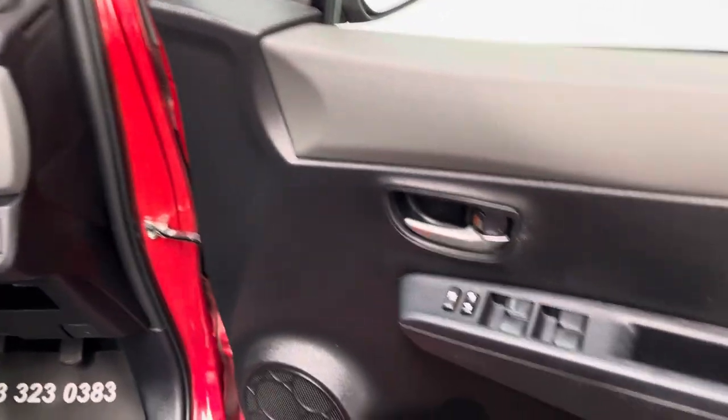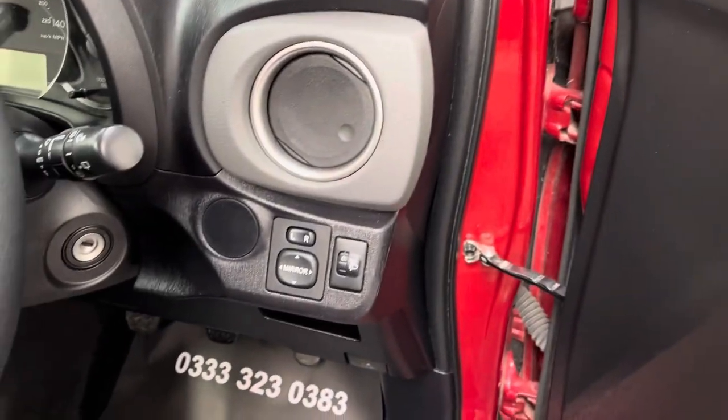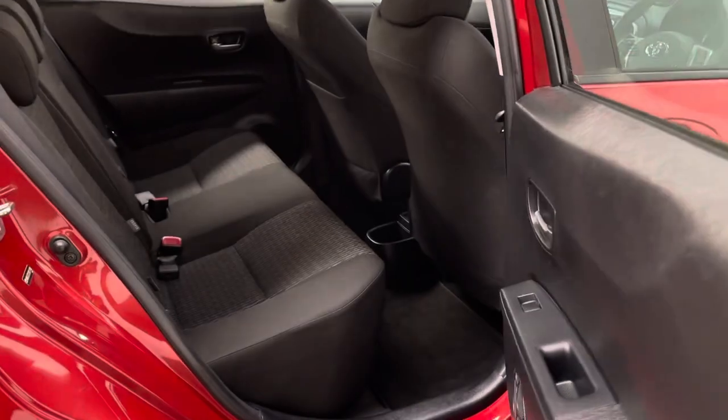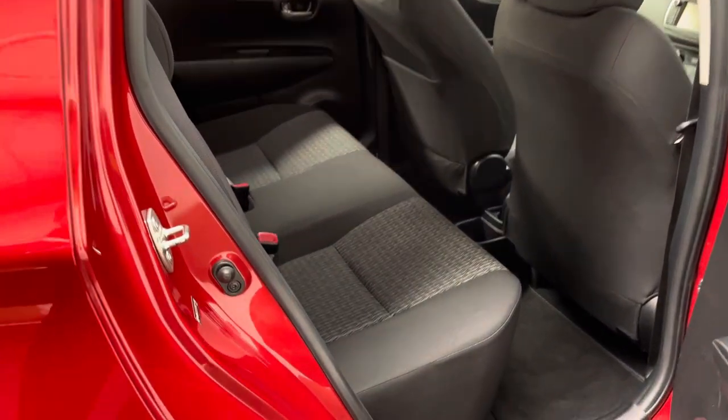On the driver's door card you've got your four electric window switches and mirror controls just on the right-hand side of the dashboard. As we open the rear doors, it's surprising how much legroom and headroom there is in the back for a small hatchback — really practical.